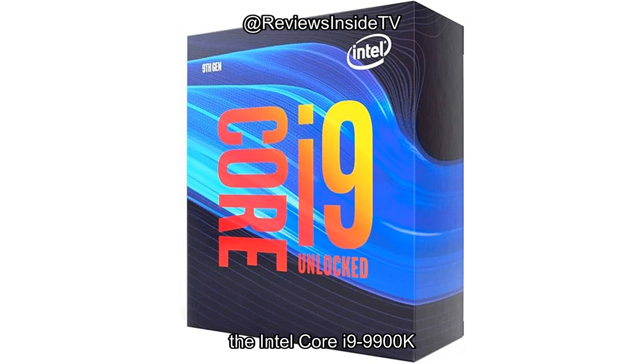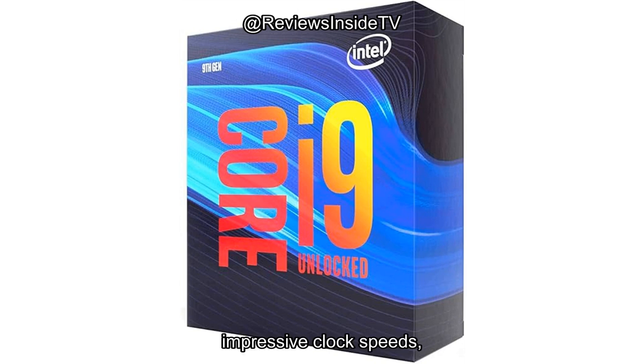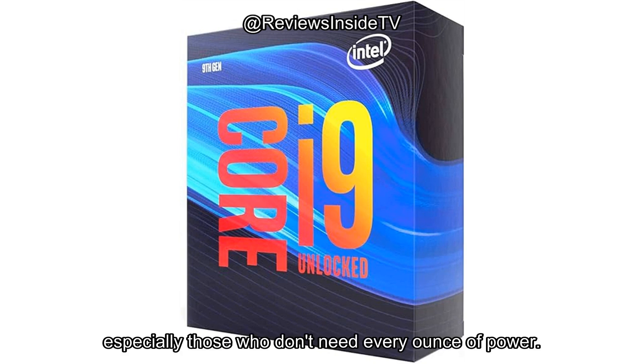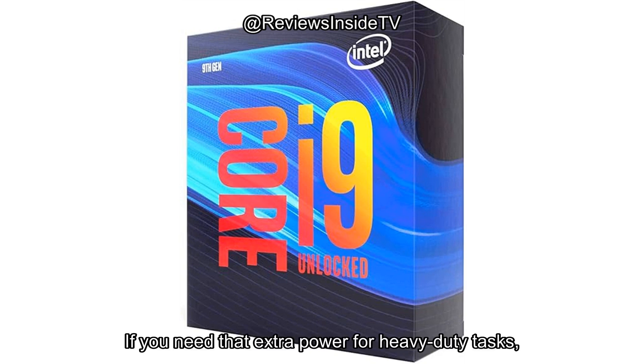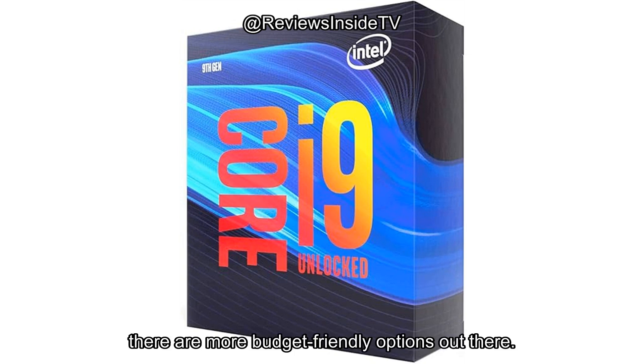In conclusion, the Intel Core i9-9900K is an exceptional processor for power users who need peak performance. Its multi-core strength, impressive clock speeds, and handling of demanding tasks make it a great option for gaming, content creation, and heavy multitasking. However, the high heat output and premium price tag may deter some users, especially those who don't need every ounce of power. If you need that extra power for heavy-duty tasks, the i9-9900K delivers, but if not, there are more budget-friendly options out there.